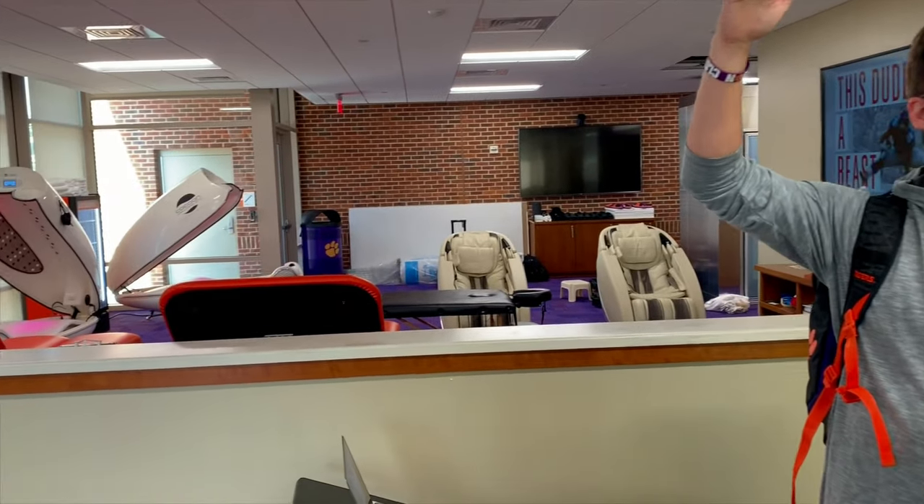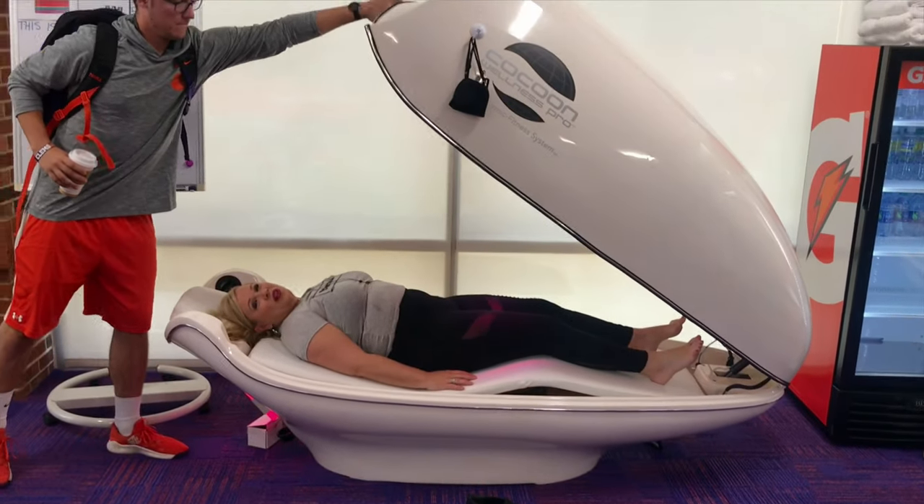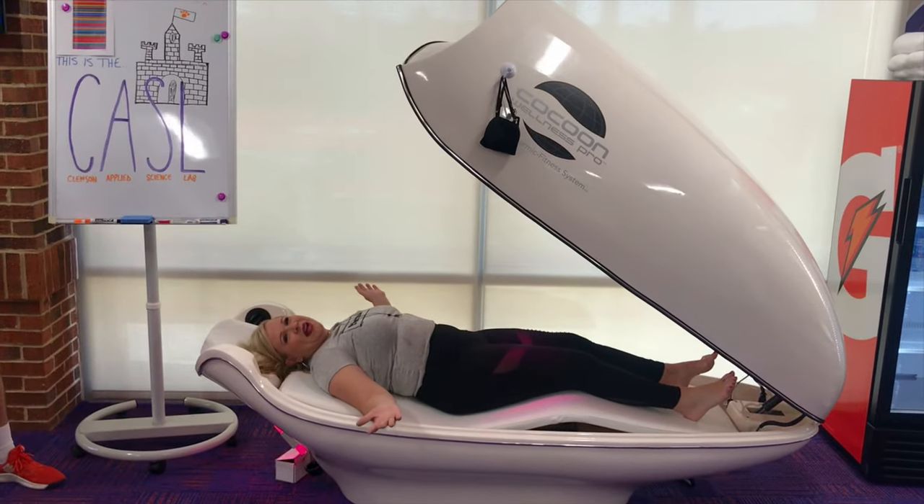Our goal is that if our guys make it to the next level, they're taking a step down. Welcome to the castle — Clemson Applied Science Lab.